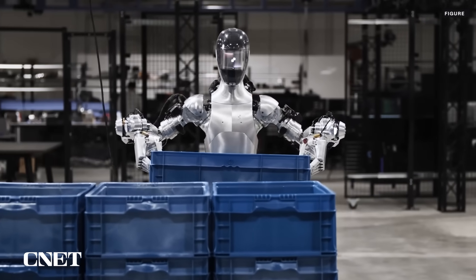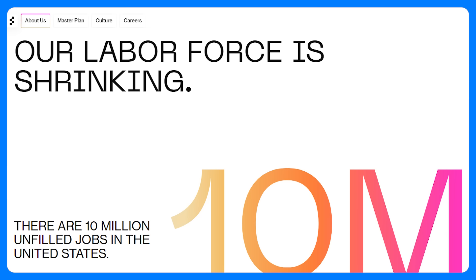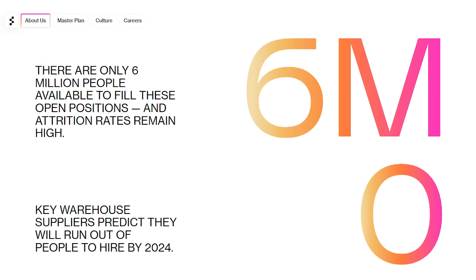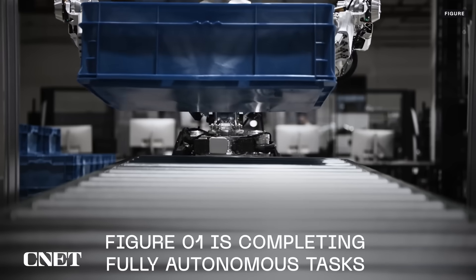Like most other humanoid robotics companies, Figure is aiming at the labor market, specifically warehouses. The company's website points to 10 million unfilled jobs in the United States and anxiety among employers that they may be unable to keep them staffed due to high attrition rates.